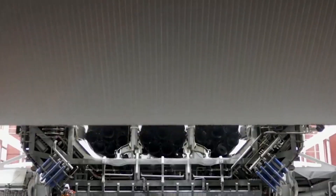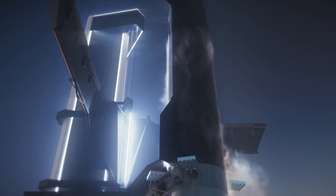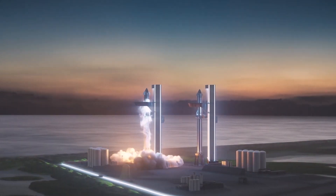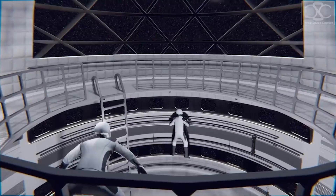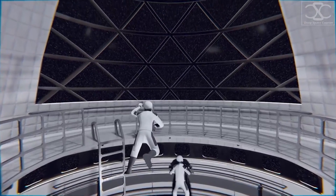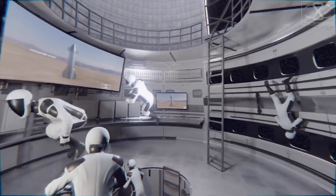If SpaceX can make it work, Starship — a fully reusable two-stage rocket — could end up costing roughly as much as Dragon and Falcon per launch, but its launch costs could also plummet to a magnitude less, all while offering a magnitude more space, performance, and capabilities. Crew Dragon currently launches four astronauts at a time, whereas a single crewed Starship could have a habitable volume greater than the entire International Space Station and carry 40 astronauts into orbit in a single launch.